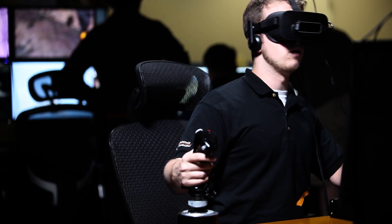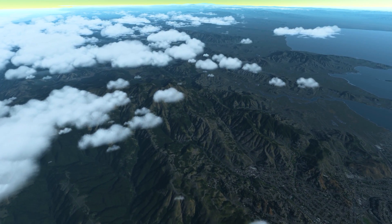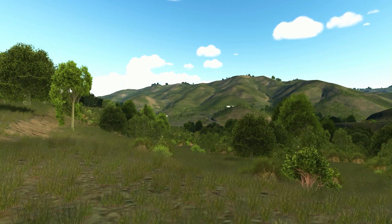At iITSEC, the F-18 in VBS Blue IG will be engaging VBS-3 entities in a networked scenario. We'll have operators controlling strikers in VBS-3 VR, and we'll have a separate VBS-3 forward air controller calling fire from fires FST as well as directing air support from the F-18.